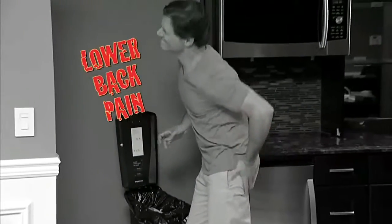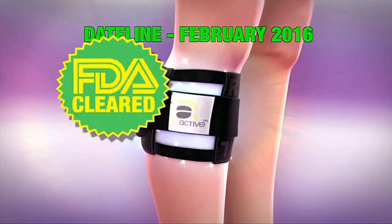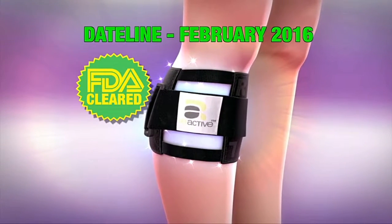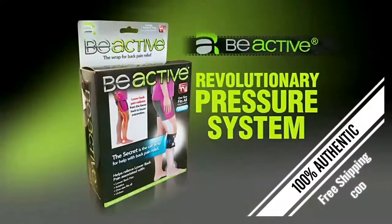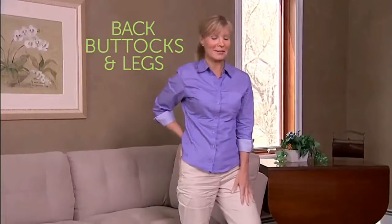If you are one of the millions who suffer from back pain, the good news is in February 2016, the FDA cleared the B-Active brace as a class 1 medical device. B-Active, the revolutionary pressure system that helps lose discomfort in the lower back, buttocks and legs.